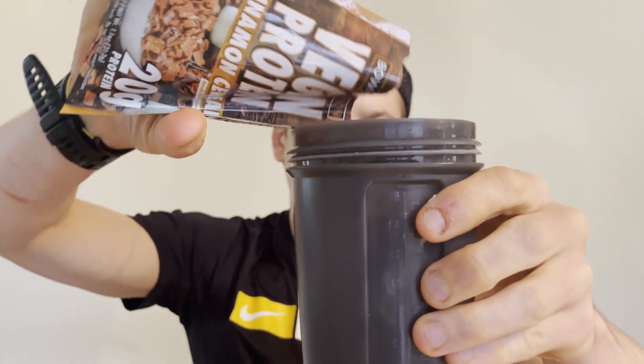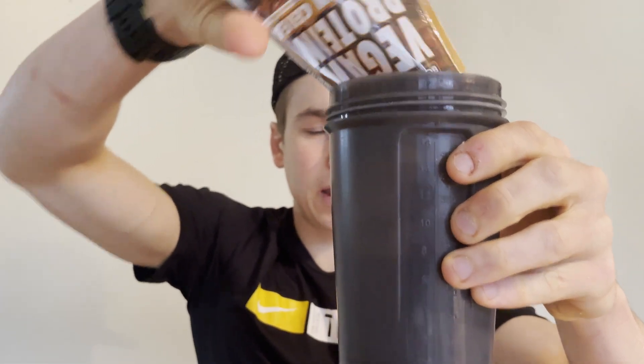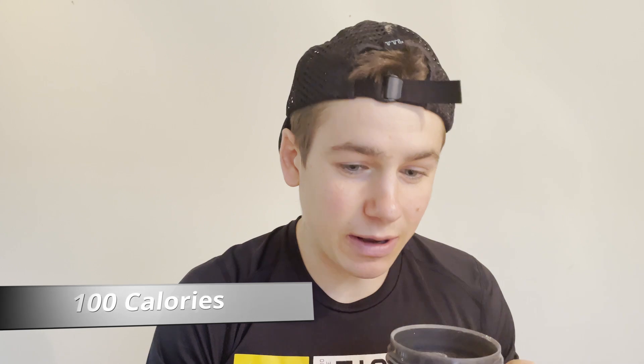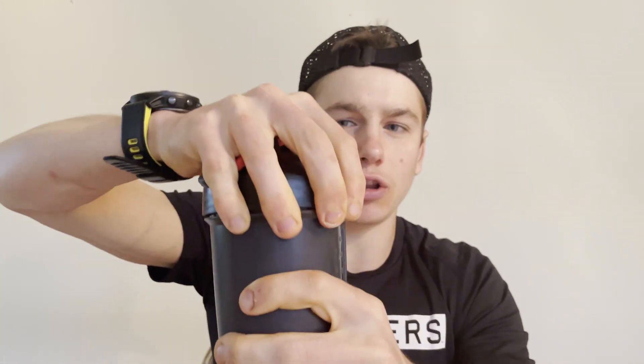Tearing it open, pouring the protein powder into the shaker cup. This Cinnamon Cereal protein powder has 20 grams of protein and only 100 calories. By the smell of it, it smells exactly like Cinnamon Toast Crunch — let's hope it tastes like it. Putting the lid on — you have to make sure to close these lids otherwise it goes everywhere. I want to shake up the Pancakes and Syrup one at the same time.